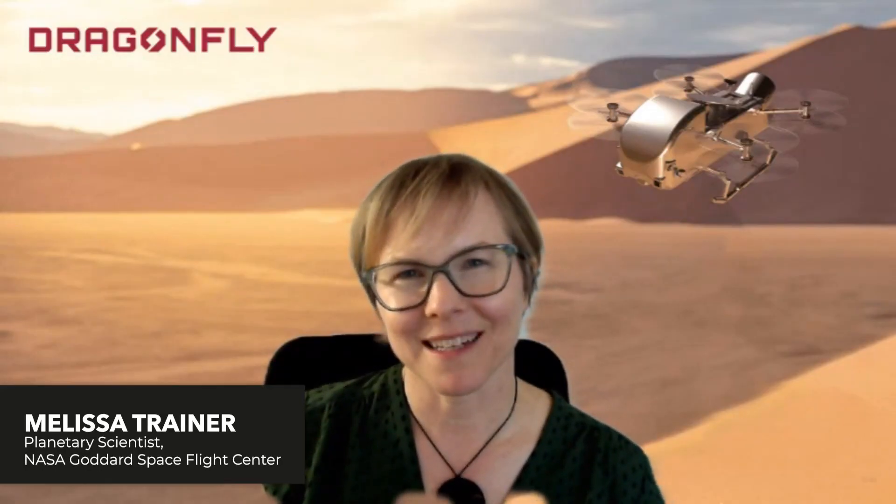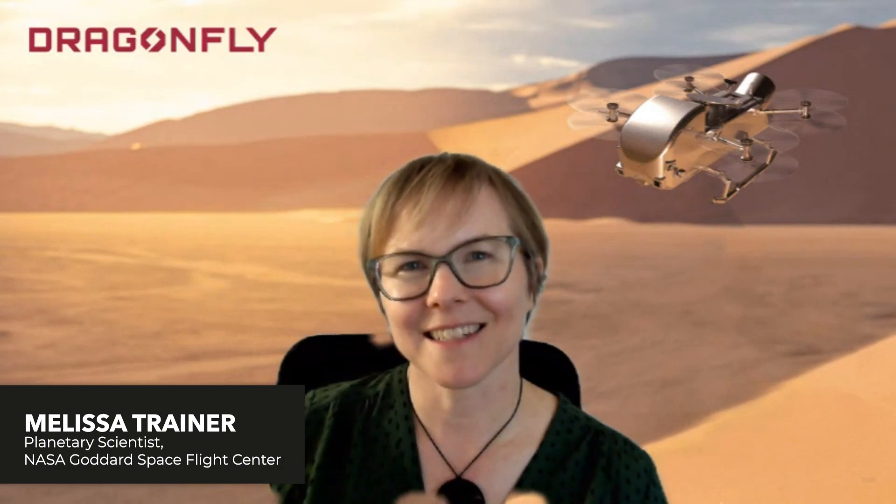Hi, my name is Melissa Trainer. I'm a planetary scientist at NASA Goddard Space Flight Center.